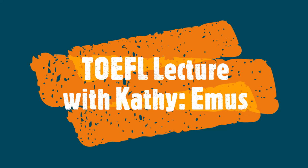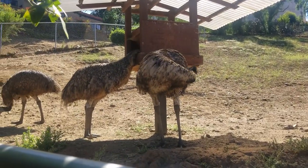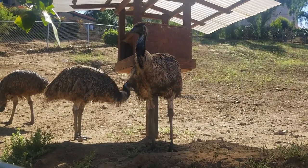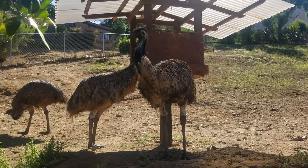Hello everyone, this is Cathy from House of TOEFL and I'm at a ranch in Southern California looking at a very unique bird called the Emu. Today's lecture will be a listening lecture at an intermediate level. You will find the questions and the answer key in the description for this video. So let's begin.